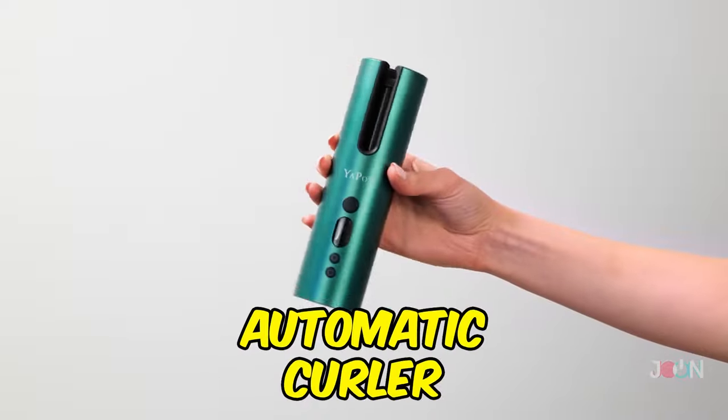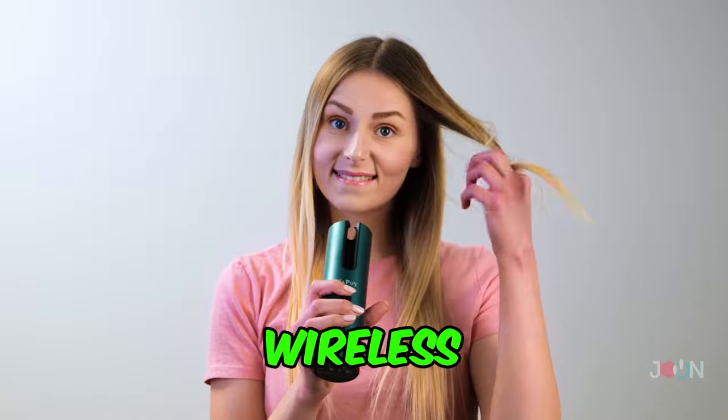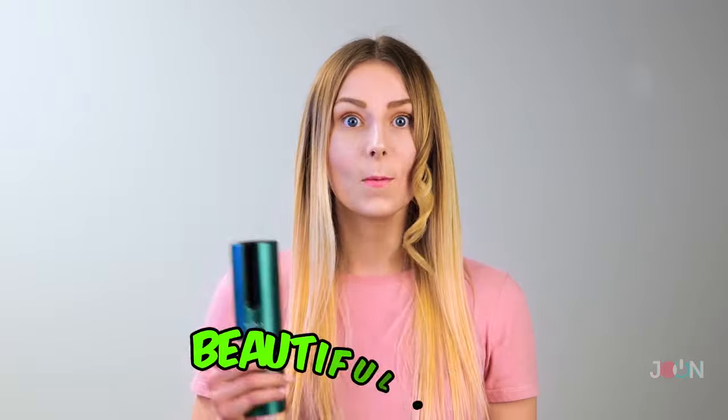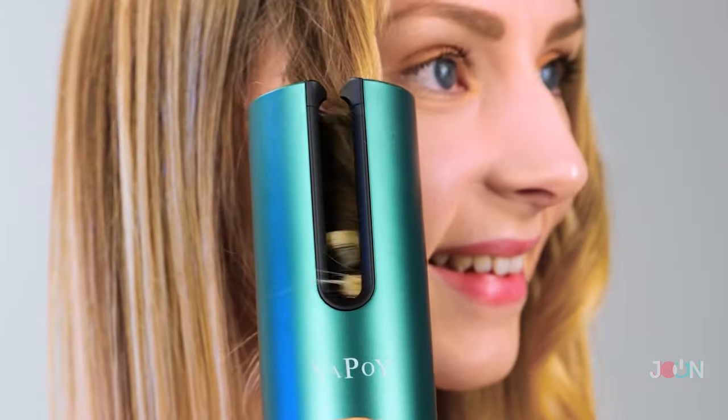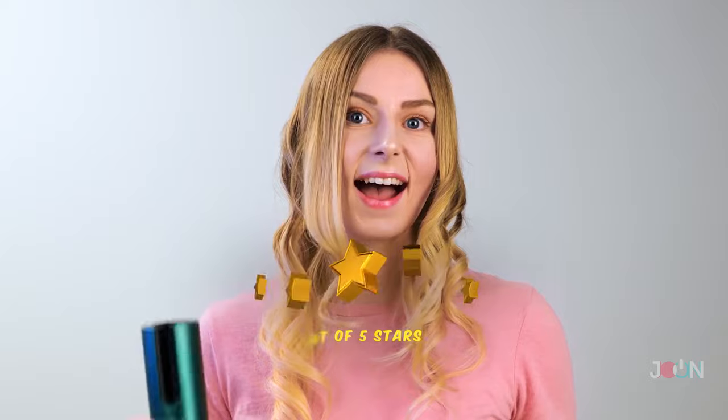The automatic curler gives you bouncing and flowing curls in seconds. This clever gadget is wireless, so there aren't cables to get in the way. It's really efficient. Place your hair in the curler and then be amazed at your beautiful curls — it's honestly that easy. Its small size means you can carry it with you; it's beauty on the go. Five stars!